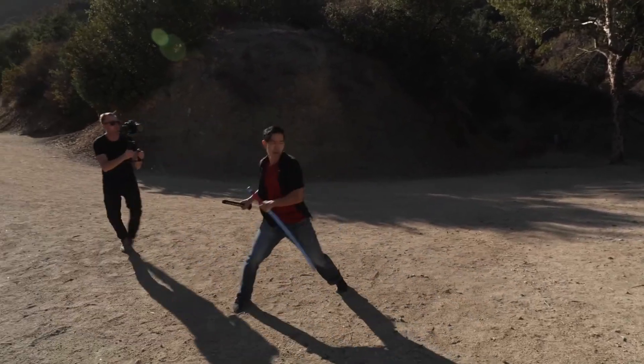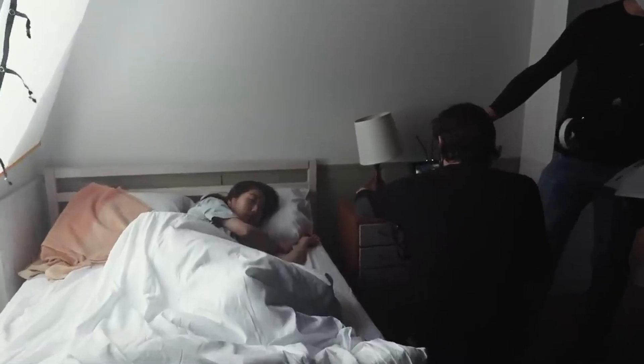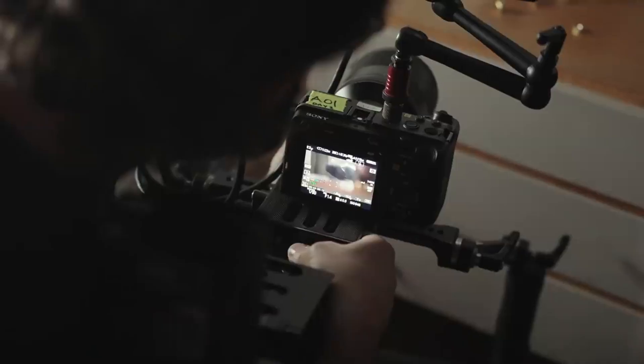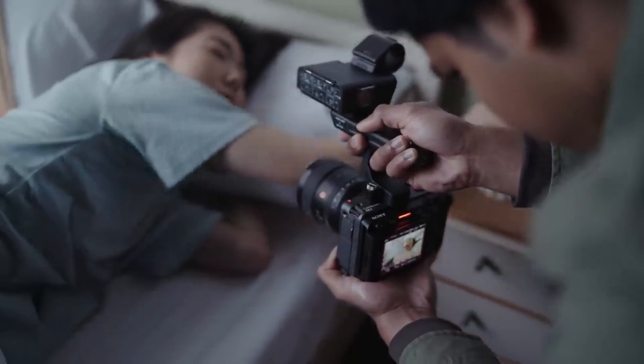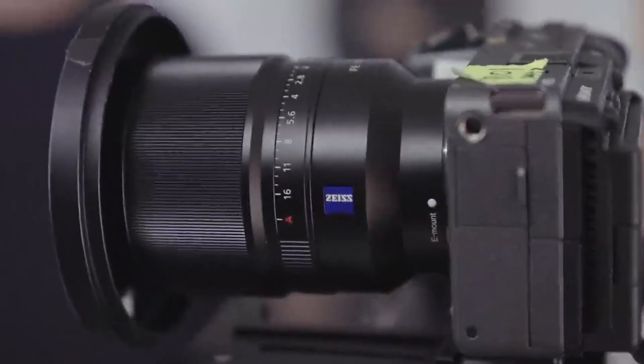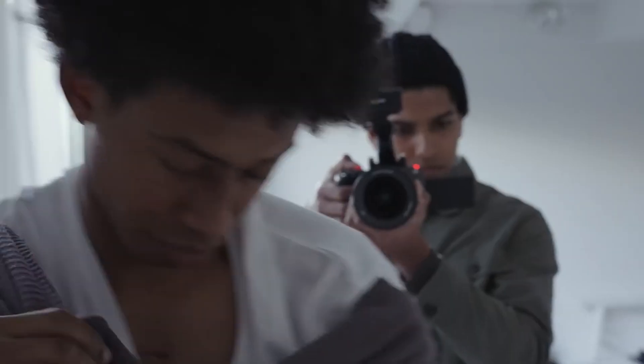Sony has to balance resolution increases with the legendary low-light performance of its A7S line. Getting that balance right will be crucial. Auto-focus is another point of improvement — Sony already leads in this space, but the FX3 II is expected to inherit more advanced AI-based subject tracking, possibly borrowed from the Alpha 1 or newer Alpha models. For documentary, solo shooting, or run-and-gun filmmaking, better auto-focus could be a game-changer.